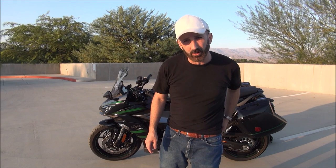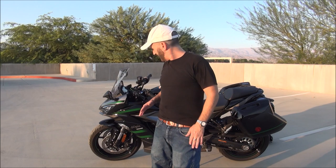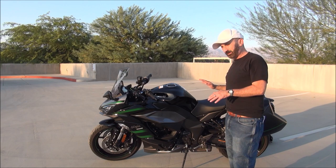Something I wanted to talk about is the size of this bike. I am a short rider — about 5'5", maybe 5'6". This bike has a seat height of 32.1 inches, and the weight is about 519 pounds.